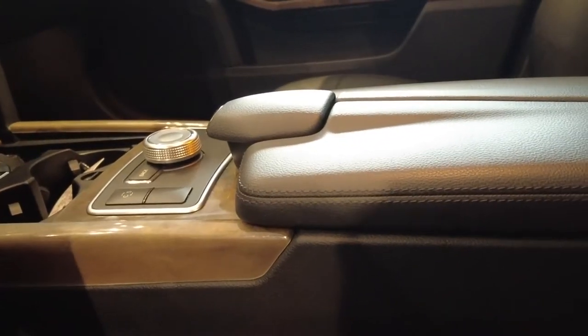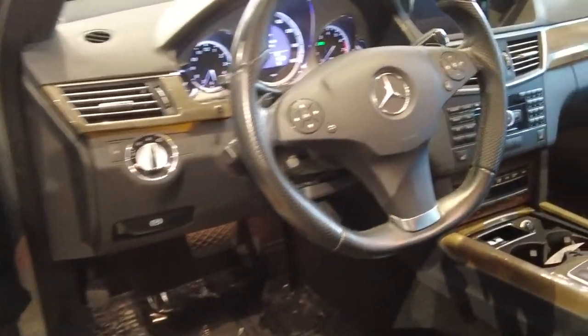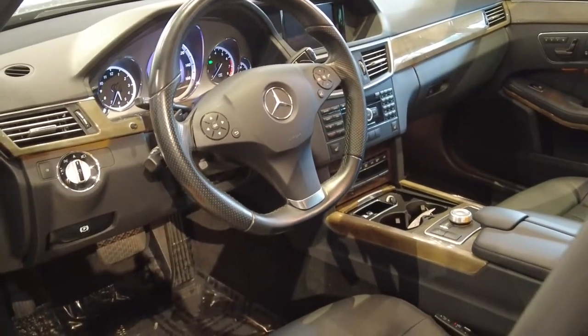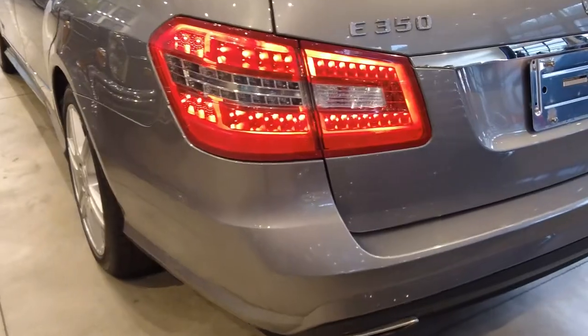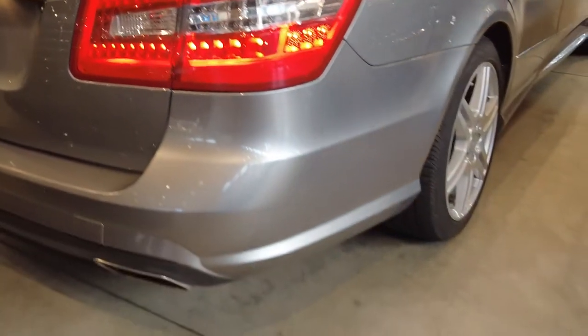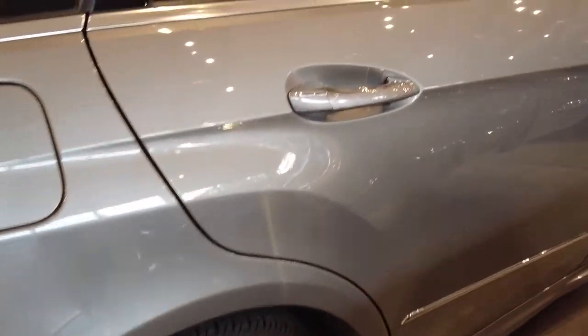These seats originally had multi-contour and massage features using air bladders inside the seats, which over time tend to leak air. Many cars with this feature no longer have it working, and this is one of those — we're disclosing that. But otherwise the car is in phenomenal condition. Gorgeous LED lighting throughout — check all the details on tires and brakes at alphacars.com. Thank you very much for viewing this video.